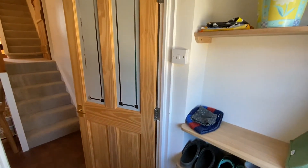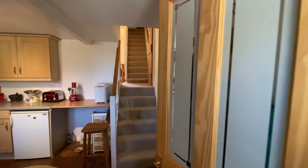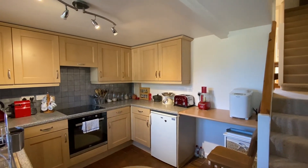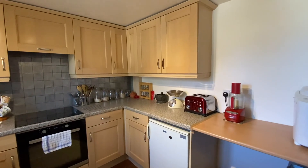We enter the property into a porch which then leads through into a fitted kitchen. To the front of the property is a shared courtyard where there is also a large separate workshop and studio with power.